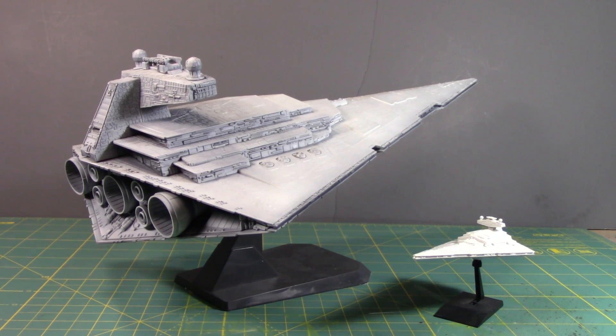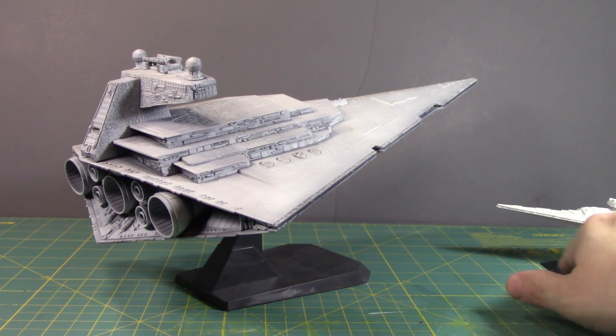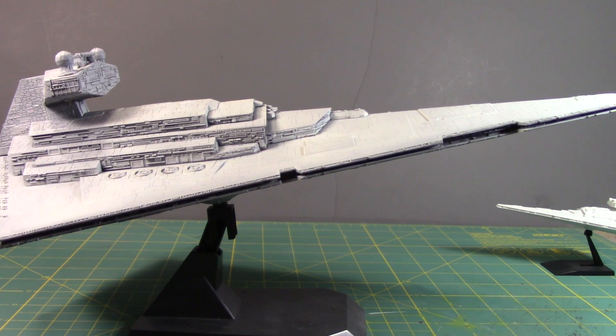But now this is Bandai's turn, and we're getting this guy. I have to say this is going to be cool. The one thing I am curious about is the length of the 1:5000 scale. My current Star Destroyer is 15 and a half inches long, so let me do the math.